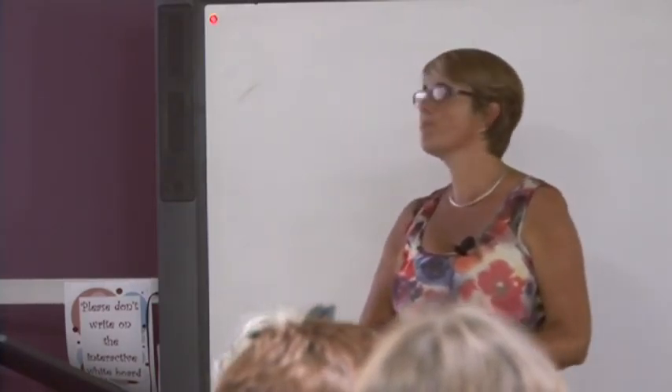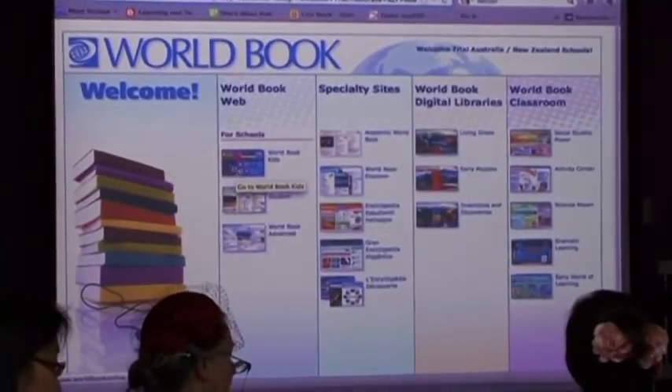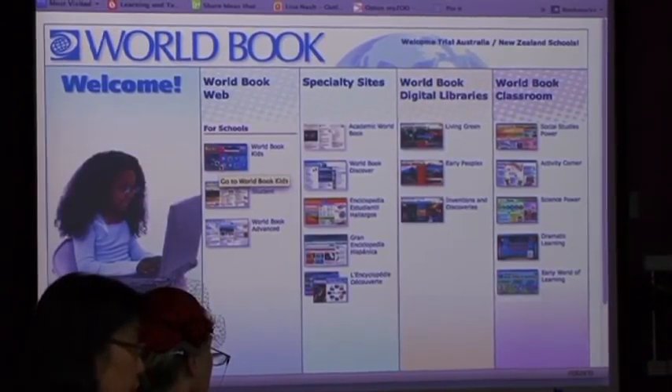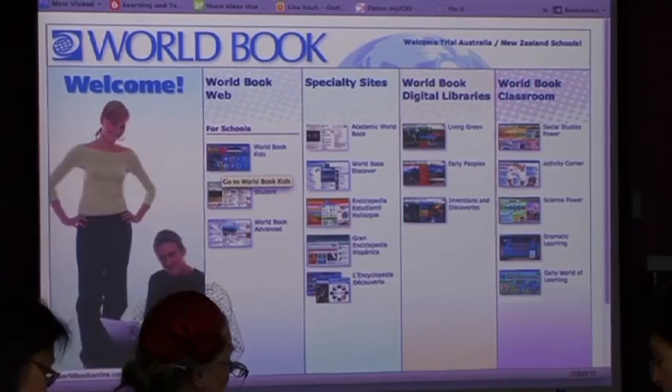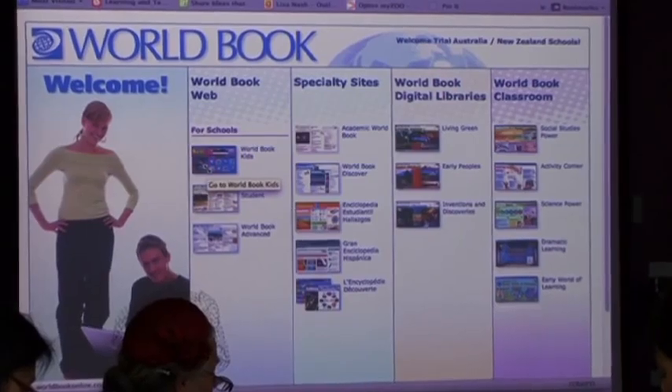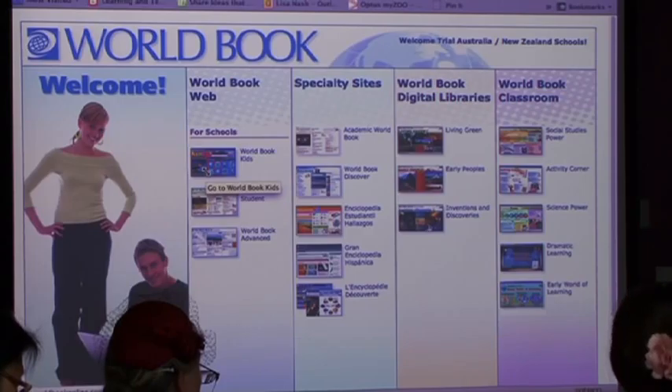What we have now is World Book Online, so all students can access this product at school and also at home. We've got a really wide range of products and there is absolutely no way I can cover even a portion of it in 10 minutes, so I'm going to give you a summary and brief overview. I've given everyone a catalogue and a trial - you've got a month's trial in the catalogue. My details are all there if you want information, pricing, all of those sorts of things.